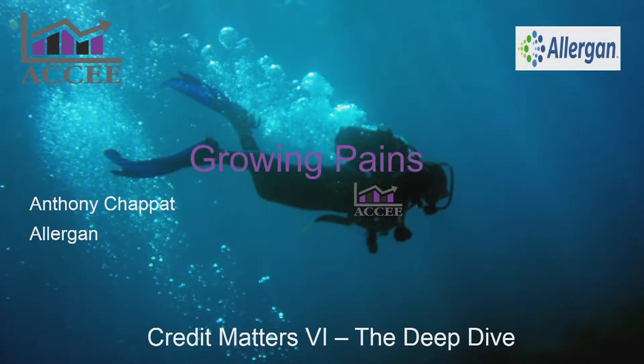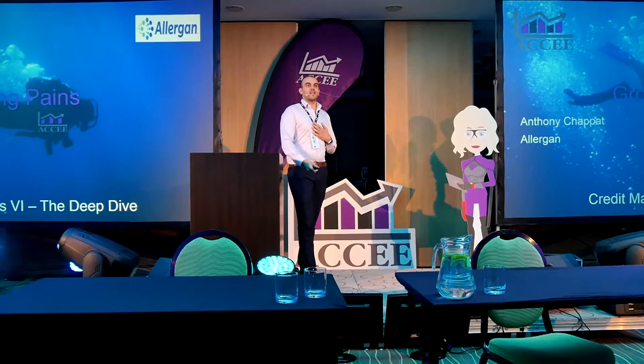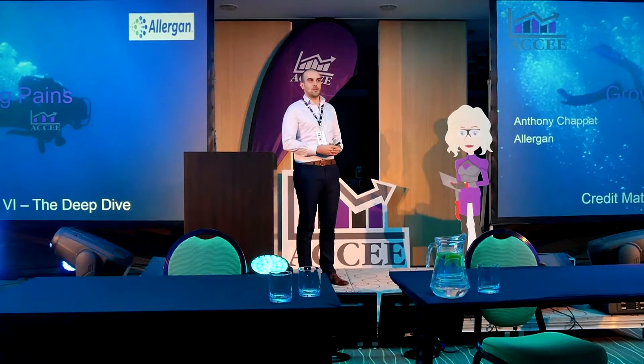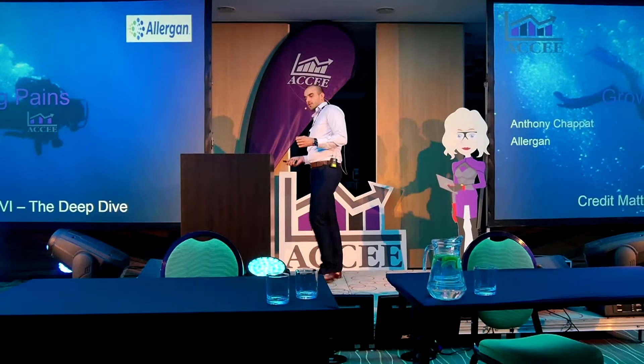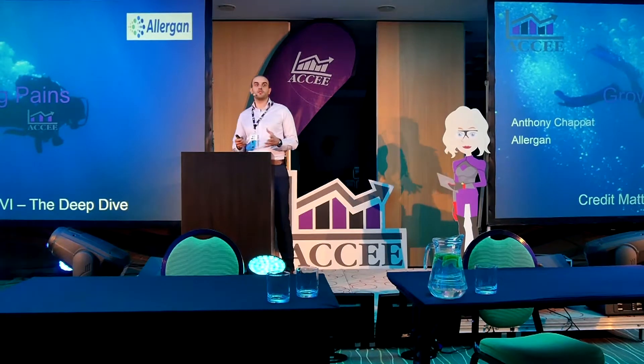Good afternoon, everybody. My name is Anthony Shapa. I'm the accounts receivable supervisor for a company called Allergan. My area of responsibility is EMEA, and I'm going to talk to you today about my company's journey from using SAP to a credit control software solution over the last 10 years.